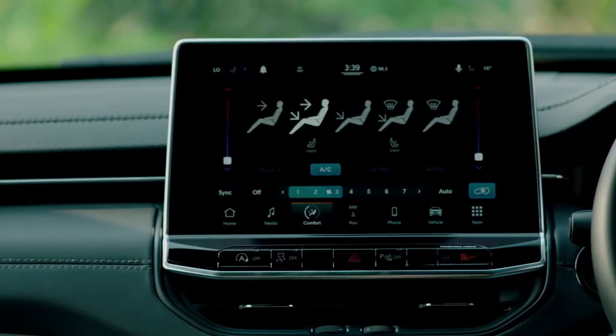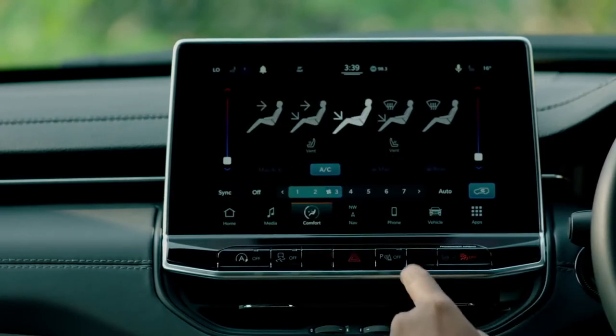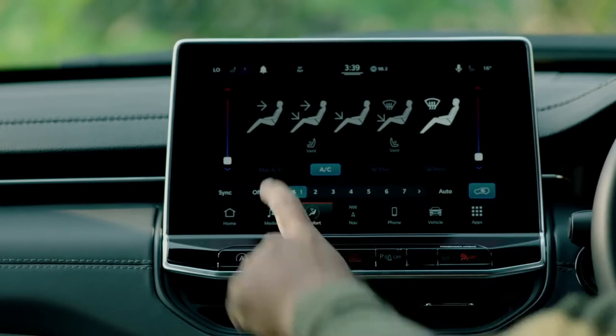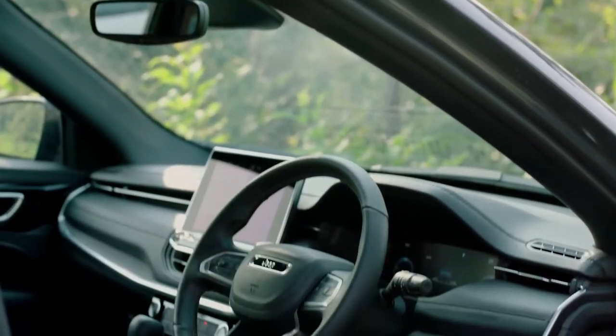In the center, we have a 10.25-inch infotainment system which supports Apple CarPlay and Android Auto. You can also control the AC and control the seats through it.